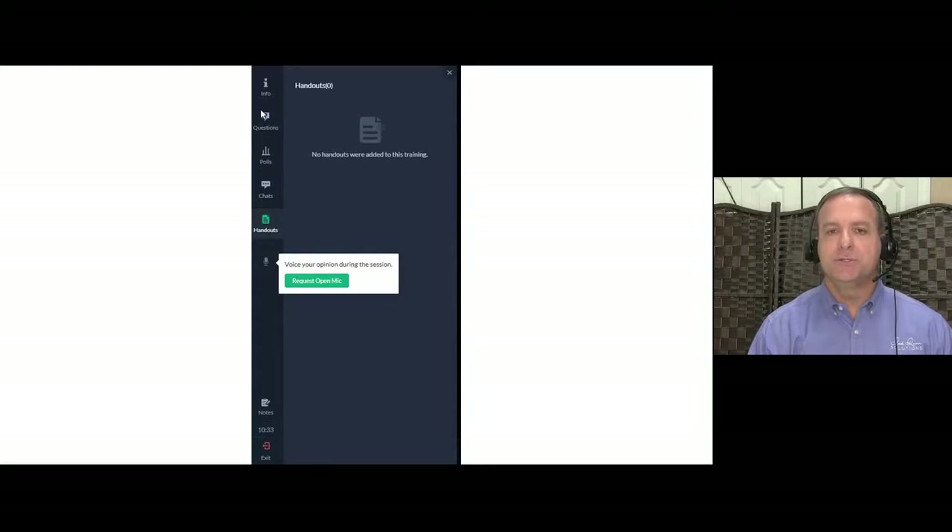'Request to Open Mic' is where you can request to speak if I'd like to hear from someone or you want to comment during the training. The challenge with this feature is it takes time to connect, and we don't like long pauses during training — especially for people in California or Germany where there may be a slight delay. I try not to use this feature much. The team conference rooms are where we'll have actual voice interaction.